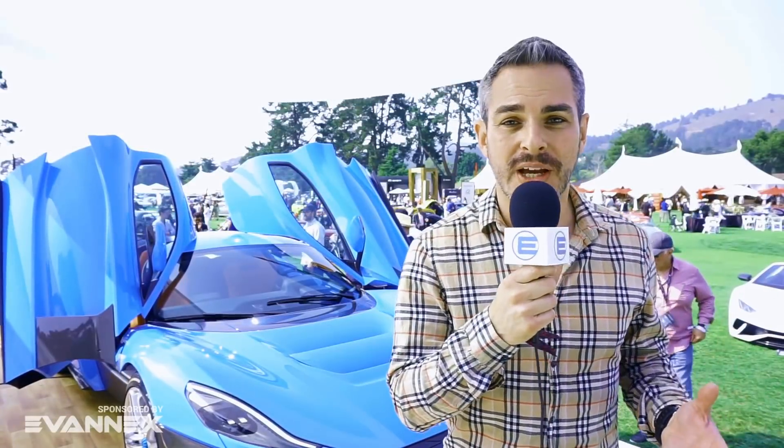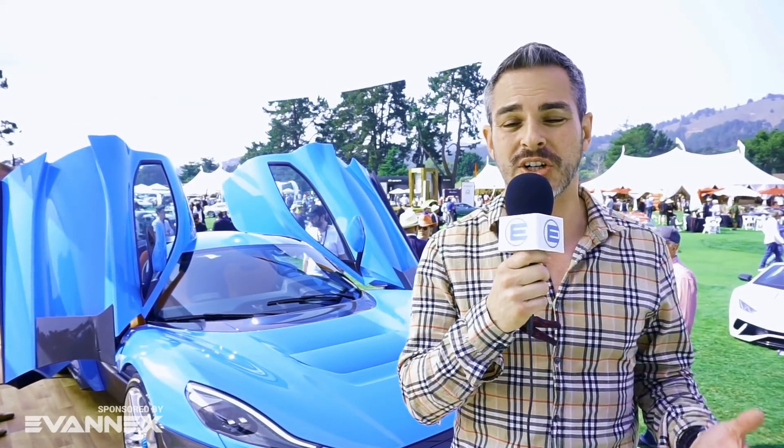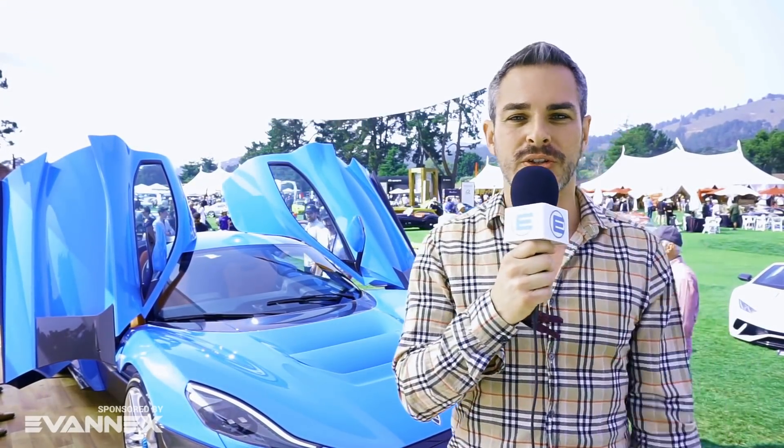If this is your first time here and you want to stay up to date on everything that's going on in the world of electric cars, you came to the right place — go ahead and click on that subscribe button so you don't miss anything moving forward.